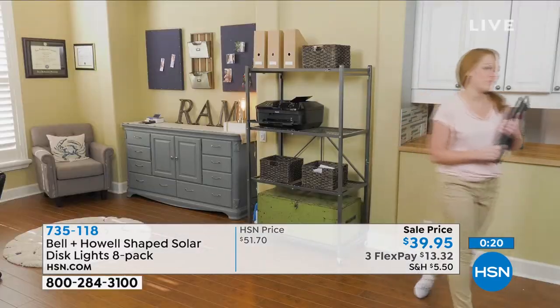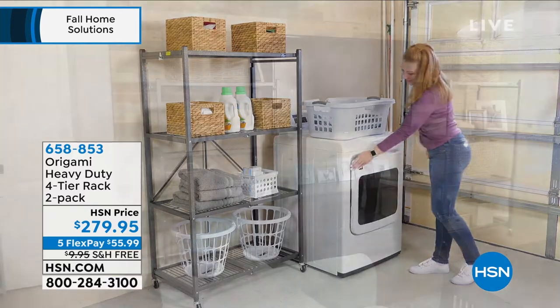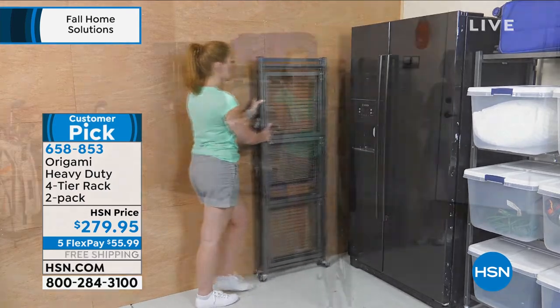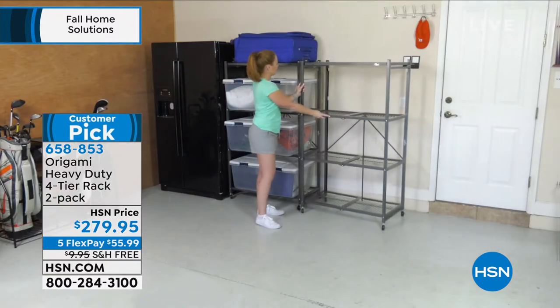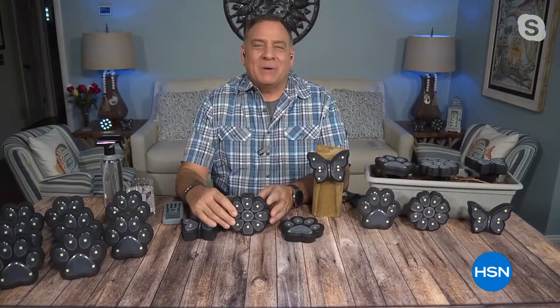Our Origami two-pack heavy duty racks are our number one bestseller. Getting origami is like eating potato chips - you can't stop at just one. No tools required, easy setup. They give you 12 linear feet of storage per rack and you can put up to 1,000 pounds on each one. When you buy these today, you're literally buying a ton of storage. At 37 pounds each rack, you get free shipping today.